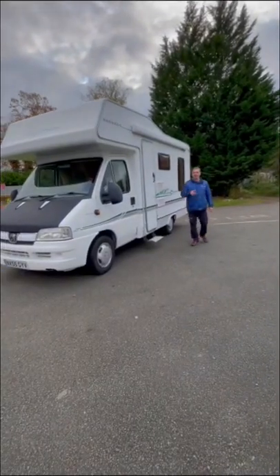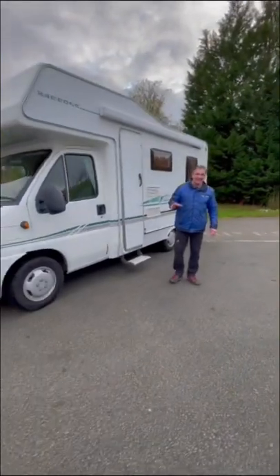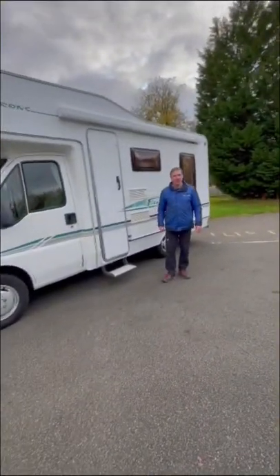Aldi's Firestorm 400RL. It's a full berth with two belted seats and it's just under 6 metres.